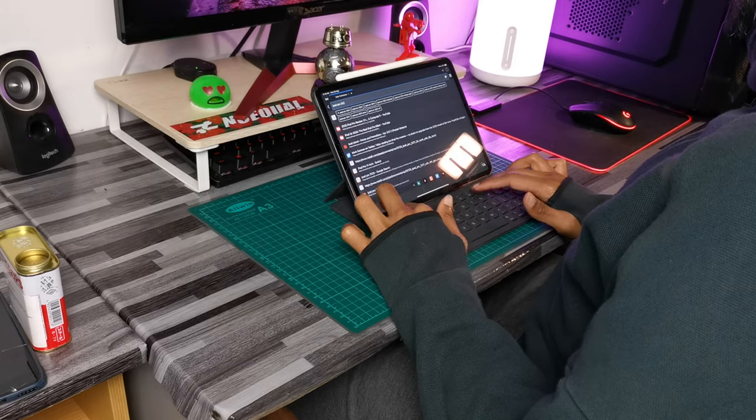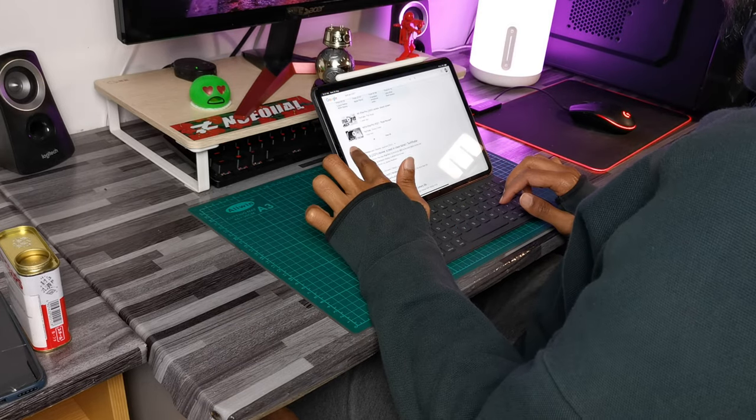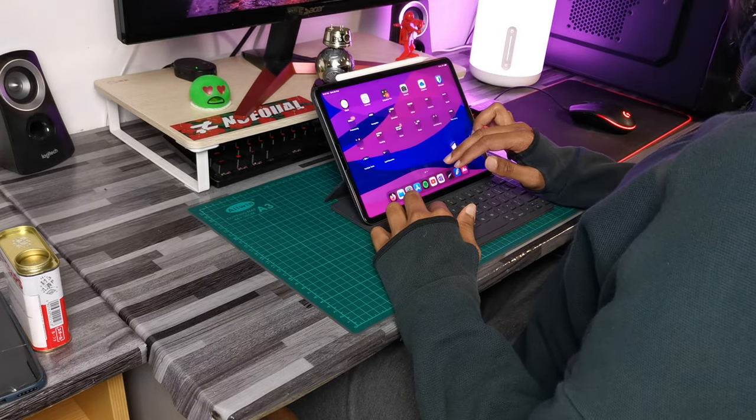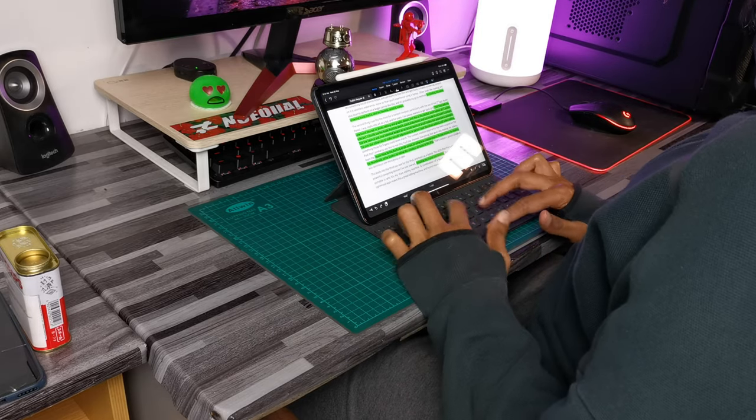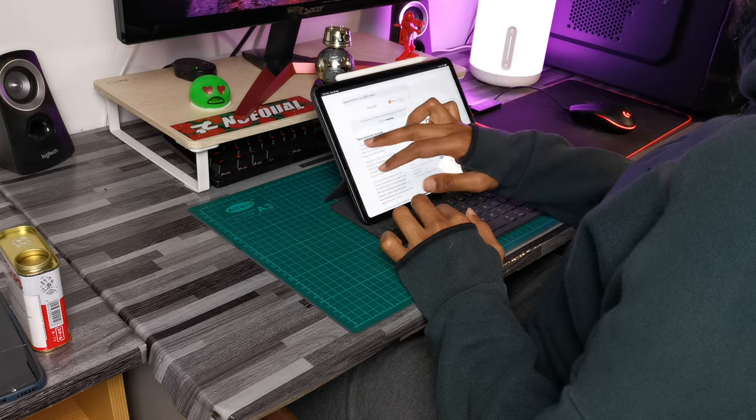The content creation experience is so good on the iPad Pro that I literally use this to run my YouTube channel. Everything that goes into making one of my videos — from researching the topic, to drafting the script, using it as a teleprompter when shooting, to creating thumbnails, and finally editing the actual video itself — is all done on the iPad. And yes, you heard me: editing a video.